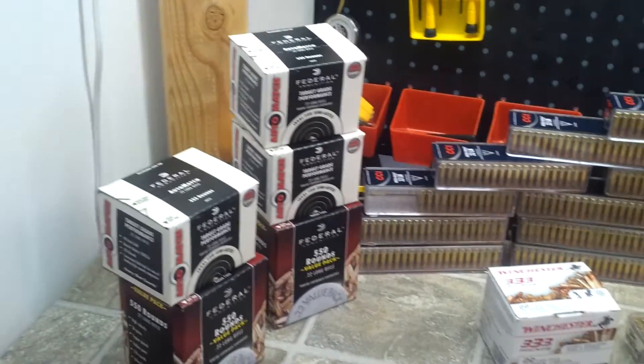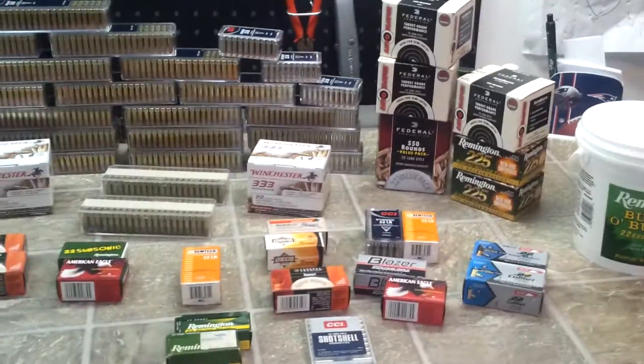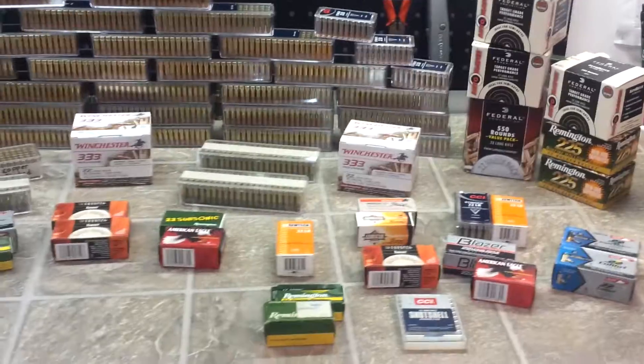Thought it'd be cool to show everybody some ammo porn on Christmas. Merry Christmas everybody. Thanks for watching. Happy New Year. All that good stuff.